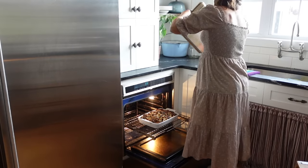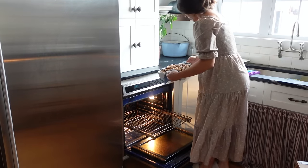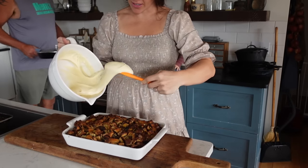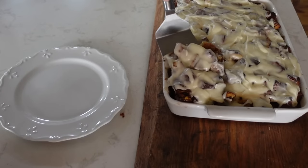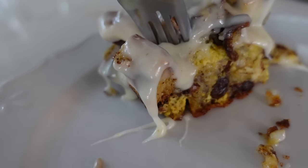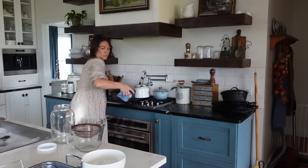I did end up covering my French toast casserole about 25 to 30 minutes in because the top was looking a little brown, so I used a jelly roll pan to cover it — you can use tin foil or a pan — so the top doesn't get burnt. Give your pan a little shake; if the egg mixture still looks liquidy, it's not done. This took about 45 minutes. I spread the icing over the top and it was such a hit — everyone loved it. Making it with cinnamon raisin swirl bread definitely kicked it up a notch.